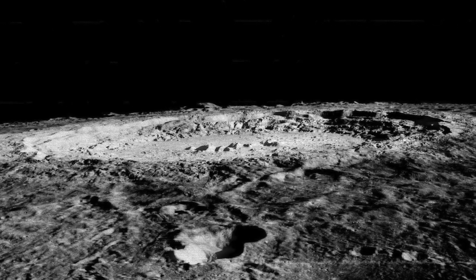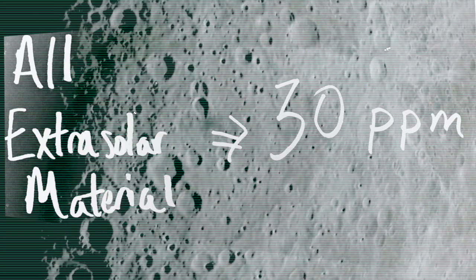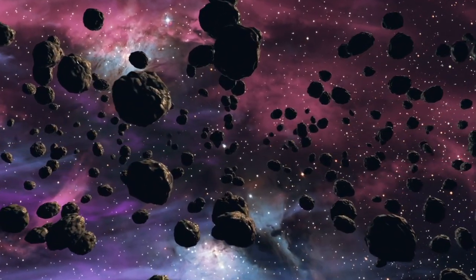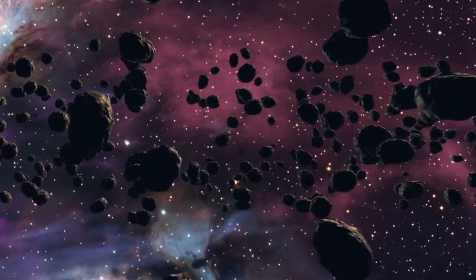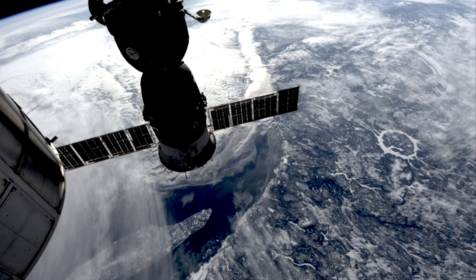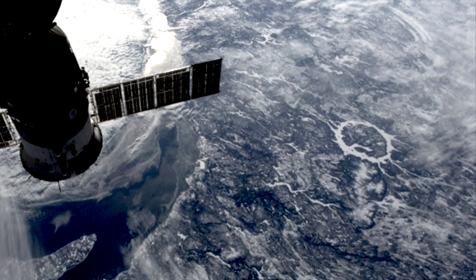Extrasolar material could even include the building blocks of extraterrestrial life. They think that overall extrasolar material at the moon's surface is in the range of about 30 parts per million. Only a fraction of this will probably be organic molecules. We found meteorites from our own solar system with amino acids, for example, which are the building blocks for proteins and essential for life as we know it. Intrasolar objects have varying concentrations of amino acids, ranging from about 1 part per million to 100 parts per million.